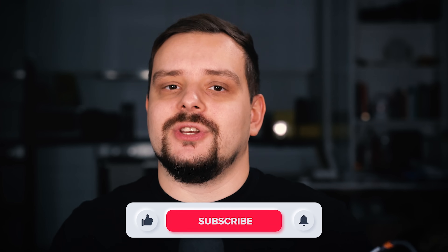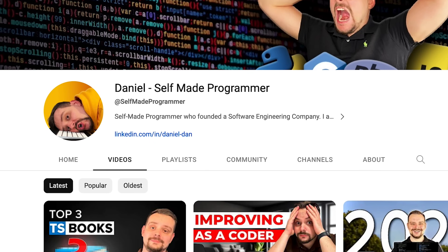I try to make educational content in an entertaining way — fun instead of boring. In return, I just ask you to like this video and subscribe to my channel if you enjoy the content I make.